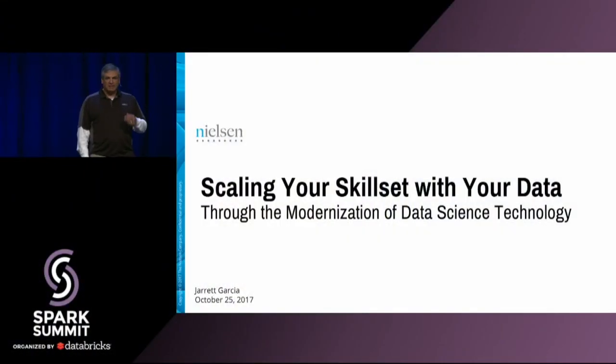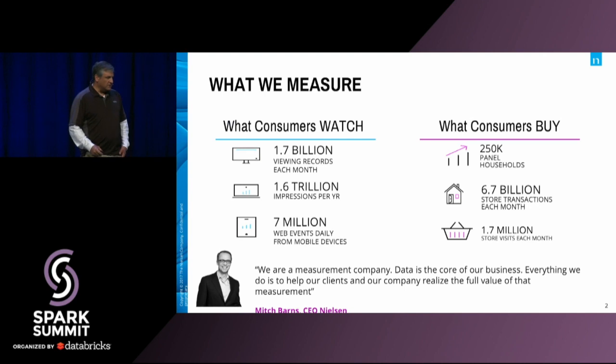Good morning. I'm very excited to be here to talk to you today about what we've been doing at Nielsen. Before we get started, I'd like to thank Databricks and the Spark community for having us come out and talk to you guys. So let's go ahead and get started.